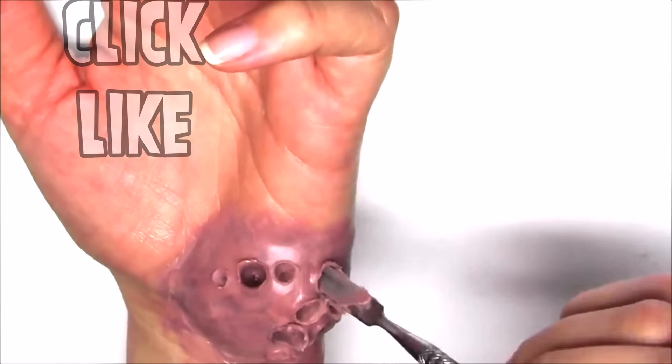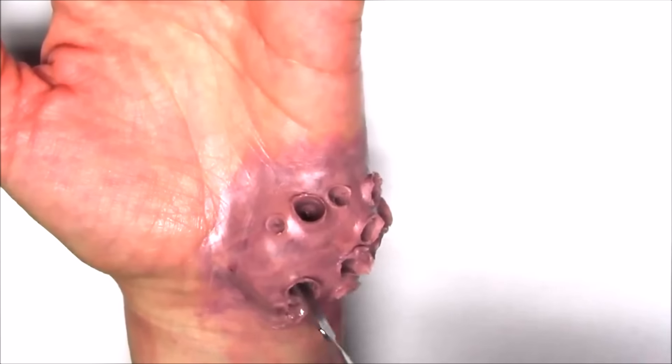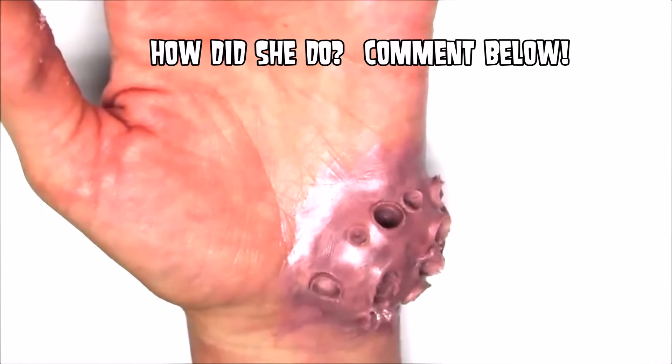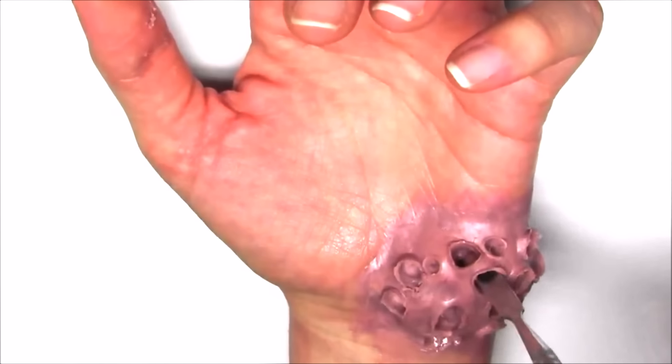Here is Cynthia — go ahead and leave her a comment, tell her how she did. She'll be reading your comments below. Did she do a good job creating this special effects trypophobia cyst? Comment below, she'd love to hear from you, and click like for her amazing work.